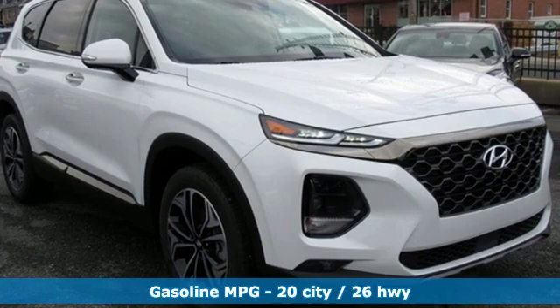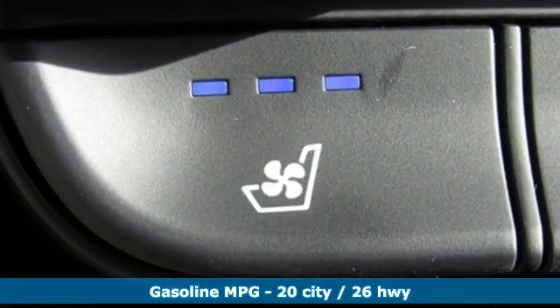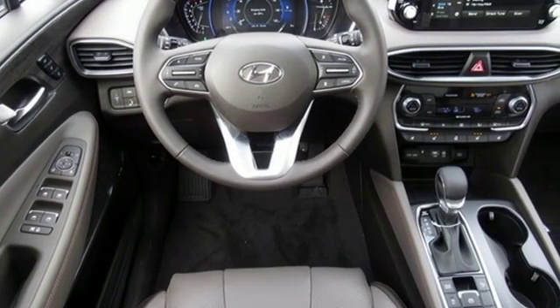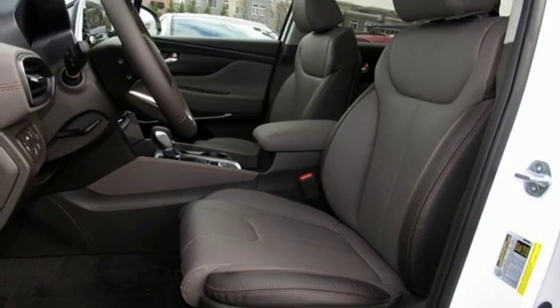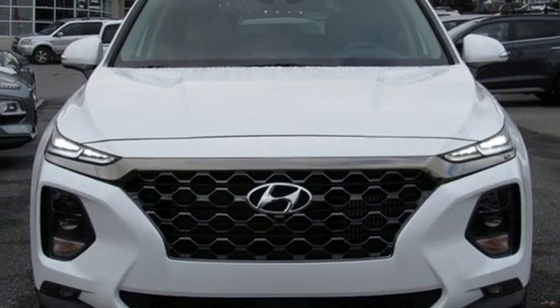Streaming audio, power heated mirrors, heated and ventilated leather bucket seats, rear parking sensors, doors and push button start proximity key, dual zone climate control, automatic transmission, hands-free liftgate, electronic shift on the fly, and an intercooled turbo inline four-cylinder engine.